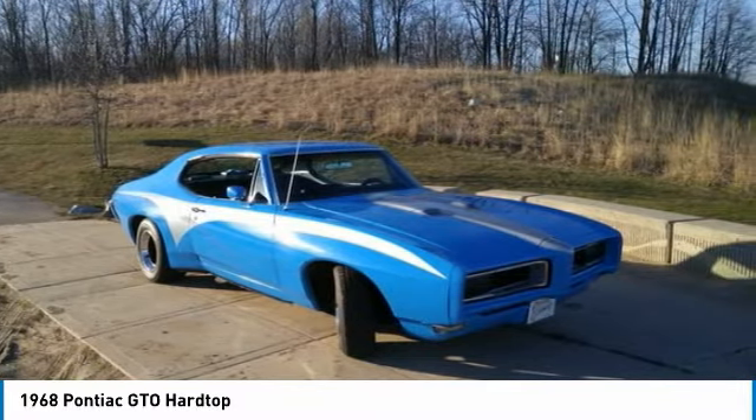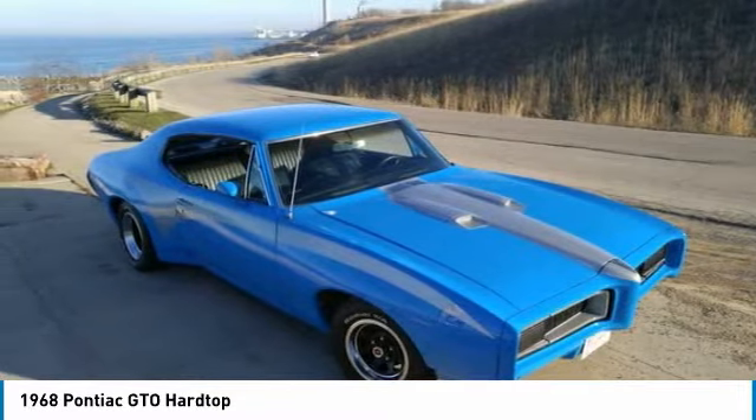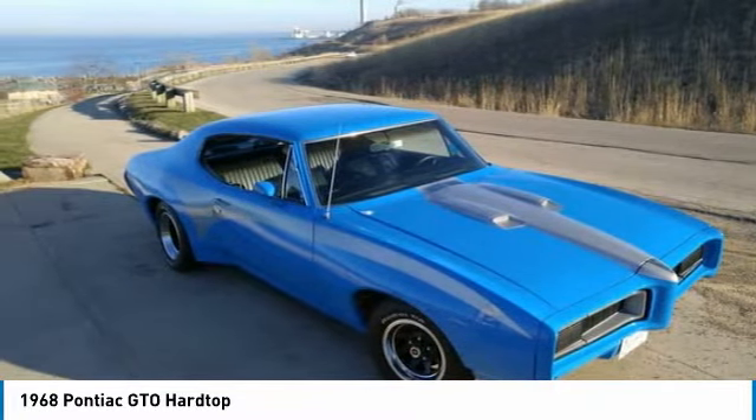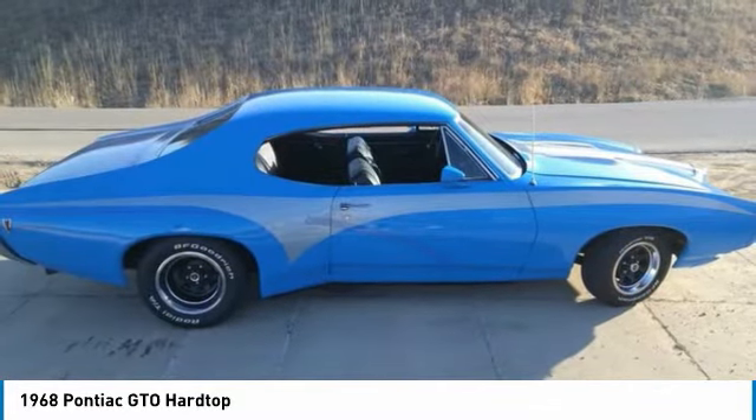This 1968 Pontiac GTO Hardtop has been very well maintained, which has enabled its excellent condition, so you can rest assured that this GTO will be turning heads for many years to come.